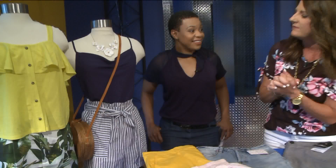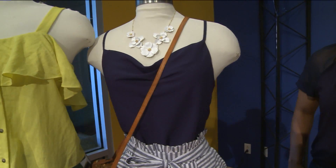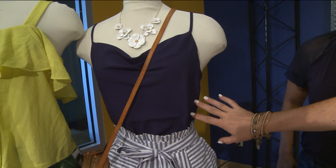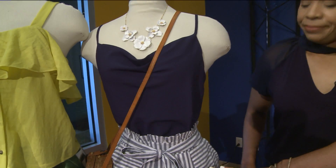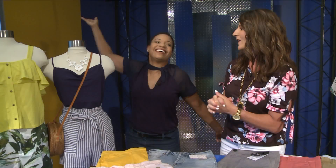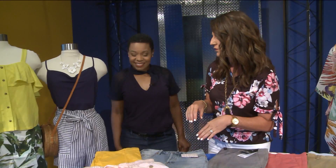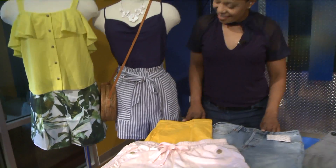Paired that with a navy tank because you want to wear something with the paper bag waist that tucks in and is more of a slim fit. It doesn't have to be skin tight — it can have some movement to it, but you don't want it to be longer or hang out of the shorts because that won't be flattering at all. Navy is kind of the new black — it's a great alternate to black in the summer. It's very popular, very on trend. You'll see a lot of it in all different looks for summer. Paired with the straw bag, which is really popular right now.